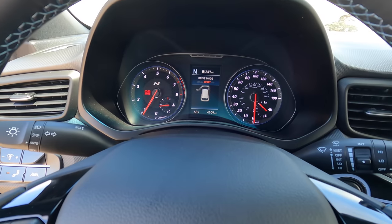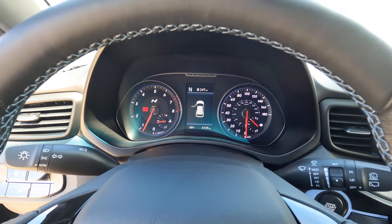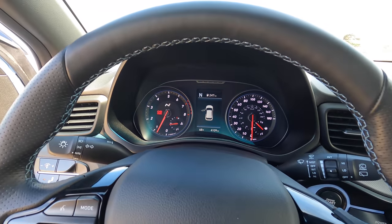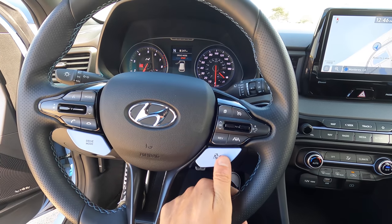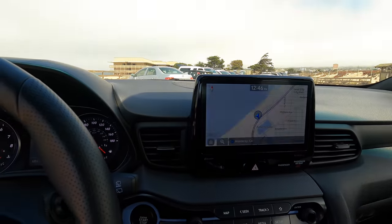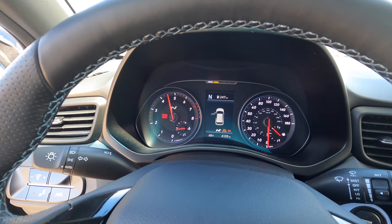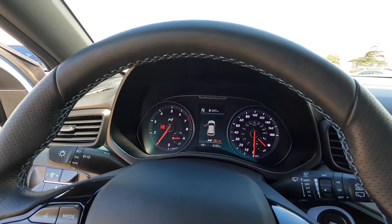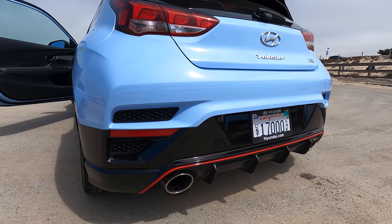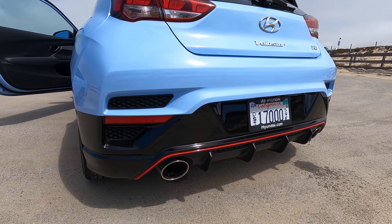Drive modes — you can again cycle between Normal, Sport, and Eco. The Elantra's gauge cluster just looks a lot cooler, though there is something to be said about analog gauges — we don't get too many of those now. Over on this side you have a checkered flag button that puts you into N mode, which will also show up on the center screen. Cool shift indicator light on this car as well.